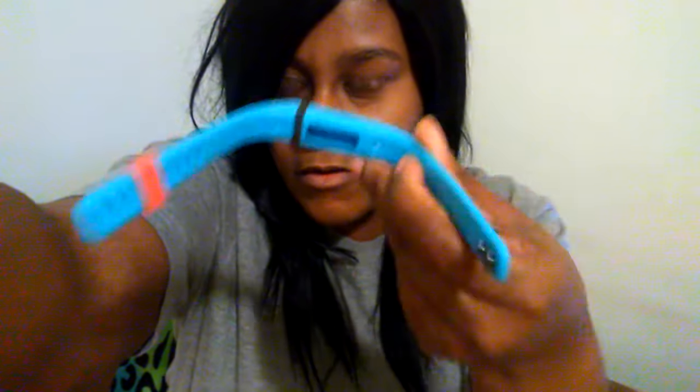I'm going to show you what the first item is. The first item is an activity tracker wristband. This is what it looks like.